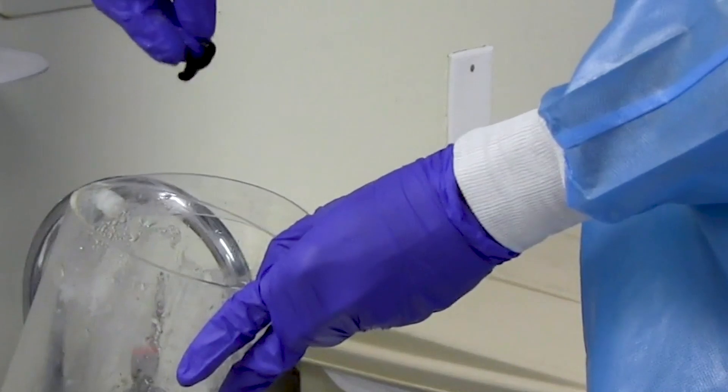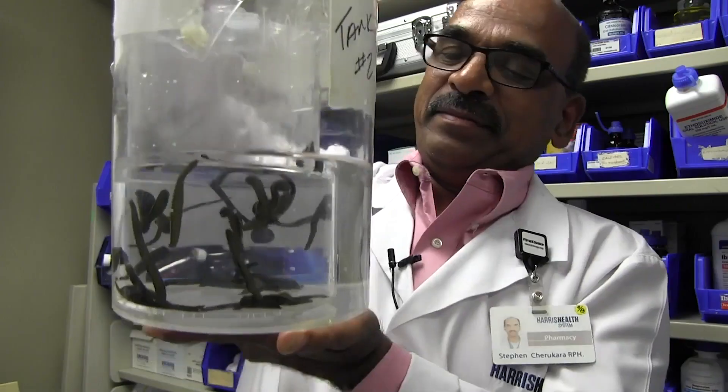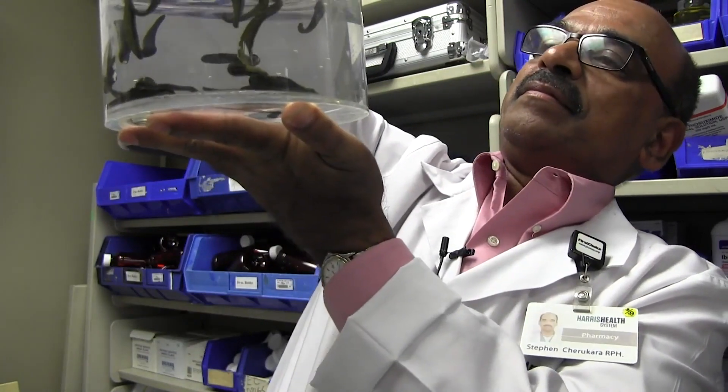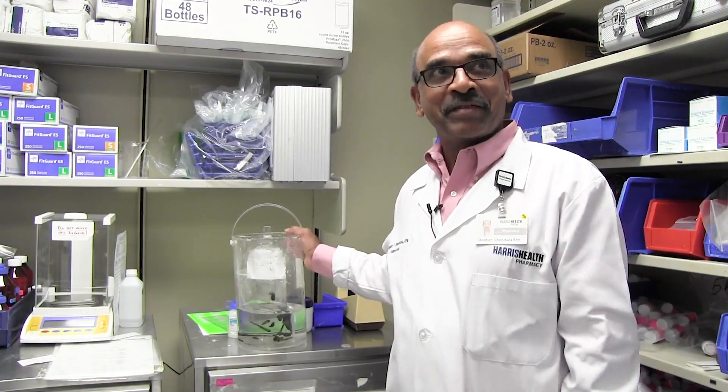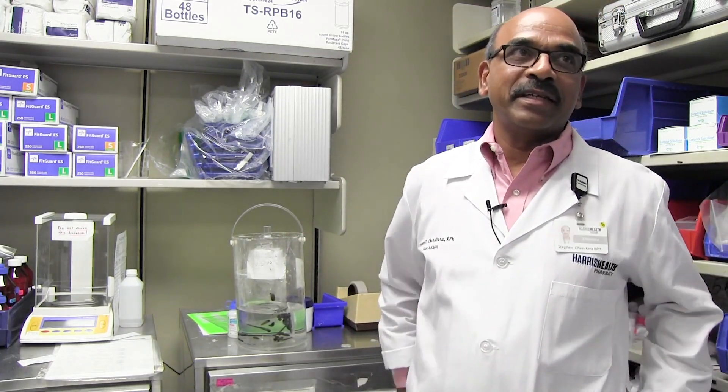Once they fall off, we put them in alcohol and they die, and then we treat it as a biohazard. These are like a baby, so we need to have them. The funny thing is it's really beneficial to the patient — it's really needed.